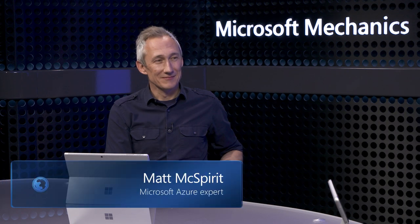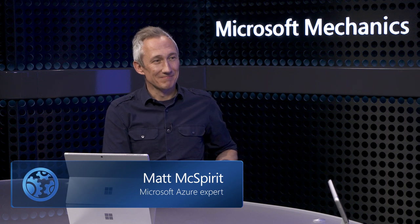Joining us today to take us through everything is Azure expert Matt McSpirit. Welcome back to the show. Always a pleasure, thanks for having me.